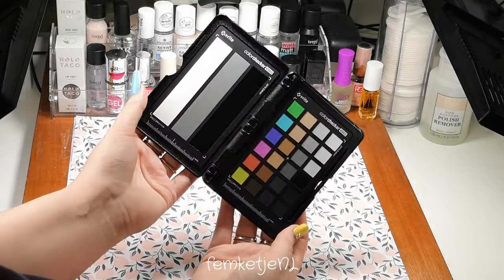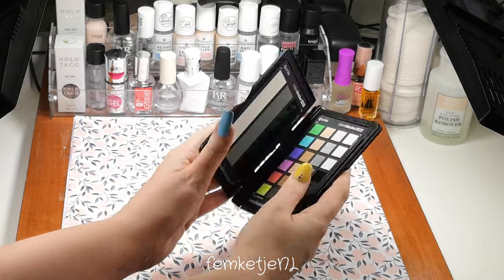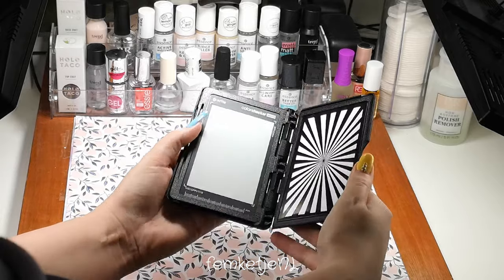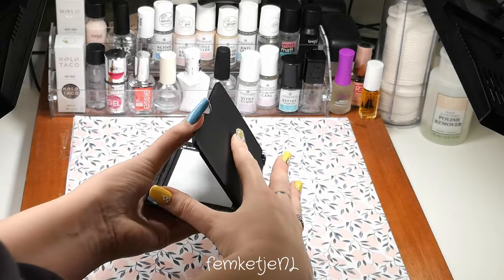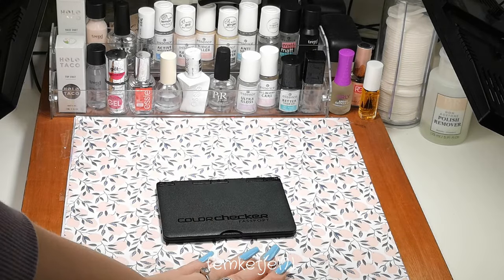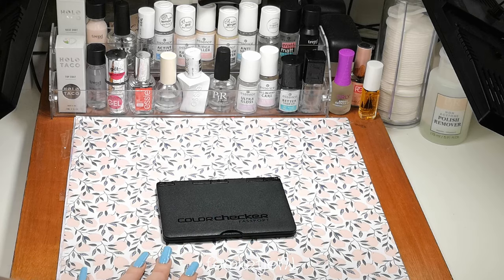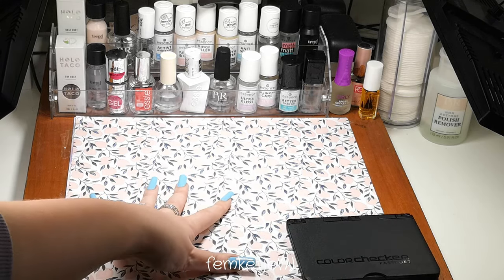One of the best items I purchased was this color checker card — the X-Rite ColorChecker Passport, the 2019 version. It is quite expensive, but it makes sure that the colors you record are pretty much true to life. It kind of settles all of the settings and makes sure that everything looks good.